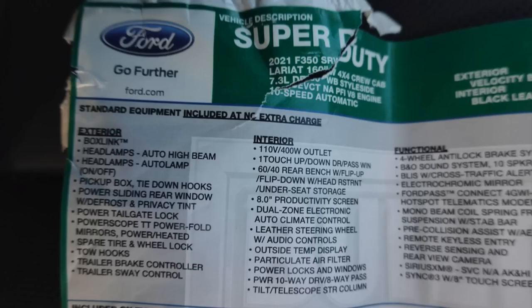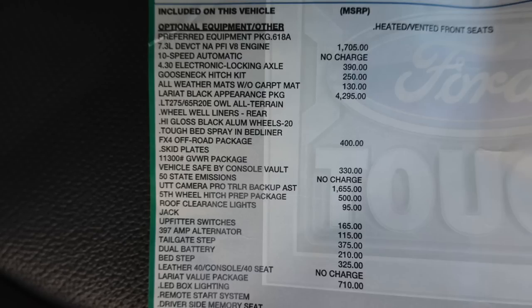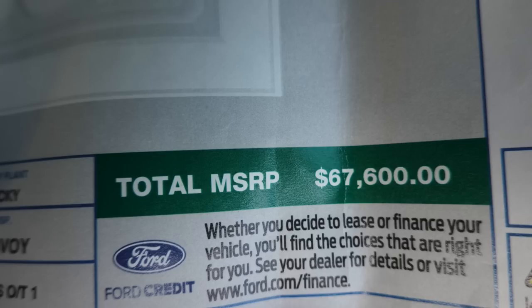Here's a quick look at the window sticker for this specific truck — be sure to pause it if you want to see more. Here's some of the optional equipment listed. Your base price, total options, and destination charge at $1,695 brings the total price to $67,600.